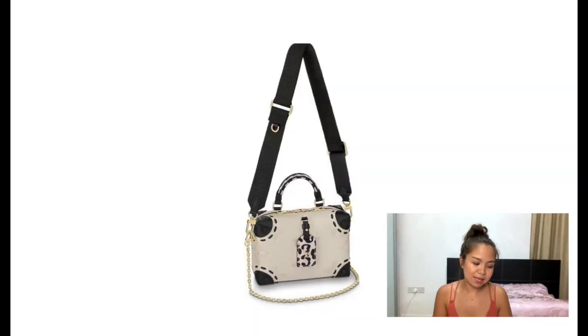Moving on to the Petite Malle Souple, which is a relatively new bag — it was only launched last year and is inspired by the Petite Malle. This only comes in the cream color, which is on the lighter side. It comes with a tag featuring leopard print, in Monogram, with an adjustable strap. However, if you get this color you have to be careful about color transfers from the fabric of your coat to the surface of the bag, because it's going to be hard to remove staining once it happens.